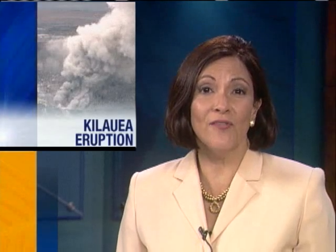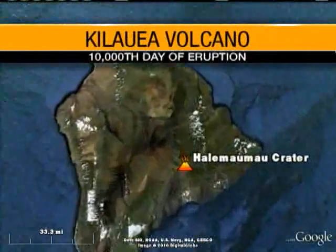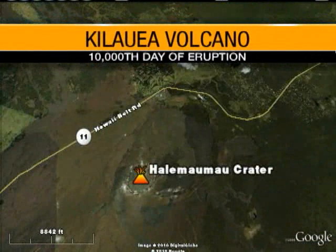A milestone for Kilauea Volcano: tomorrow marks the 10,000th day of continuous eruption. The eruption began January 3rd, 1983, on the East Rift Zone, where activity today continues alongside a new event that opened in February of 2008 at Halemaʻumaʻu Crater.